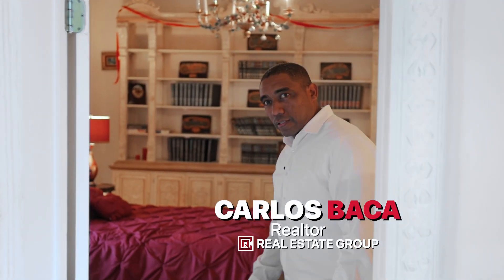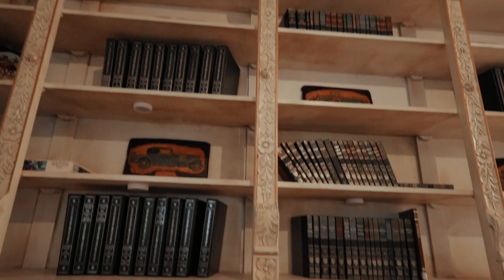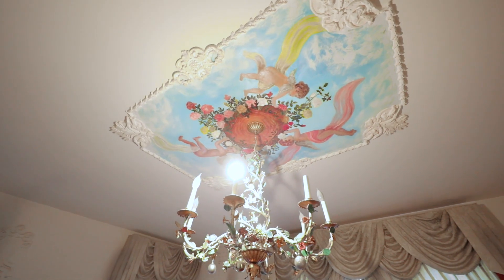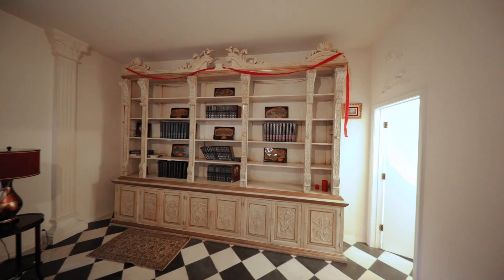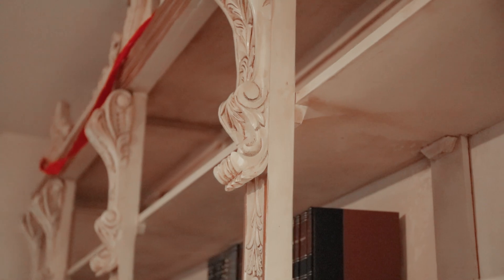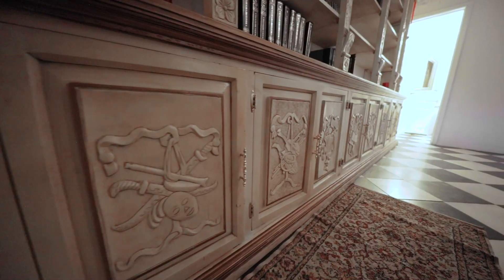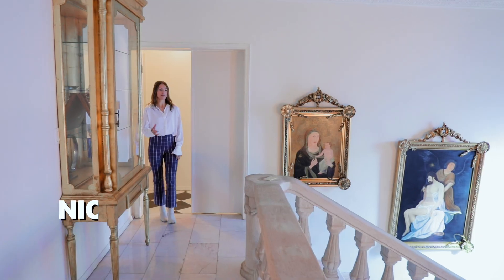Welcome to the primary downstairs bedroom, where the checkerboard tile continues. There's lots of attention to detail — medallion onlays over each door carry up into the ceiling, where you'll see a floral cherub painting with more medallion onlays around it, and a floral chandelier underneath. A massive built-in bookcase with wood carvings throughout features details focusing on arts, music, and theater. The en-suite bathroom has a portal window, arched shower, and marble countertop.